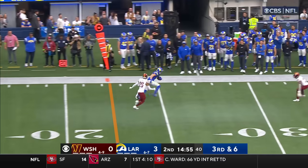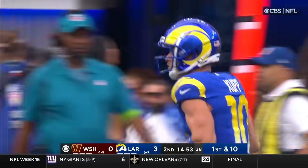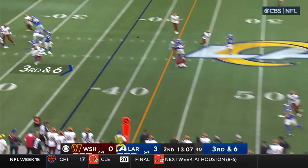Commanders showed blitz, they pulled back at the end. Stafford pass complete to Kupp, and Kupp is out of bounds — they gave him too much space, up to the 32-yard line. Competitive juices don't go out easily. Two of three on third down so far.